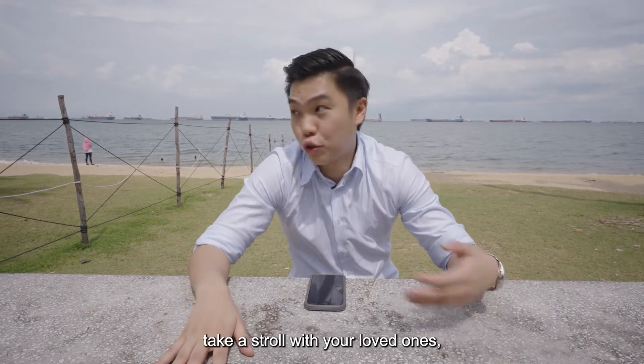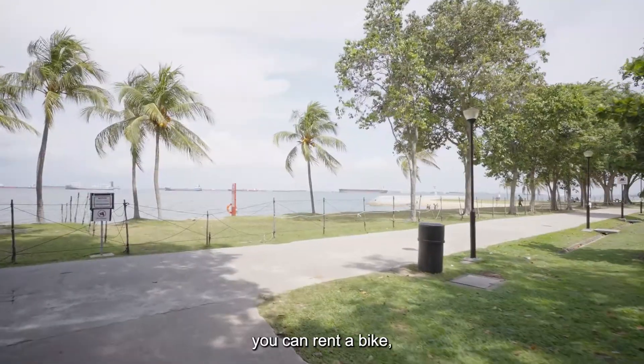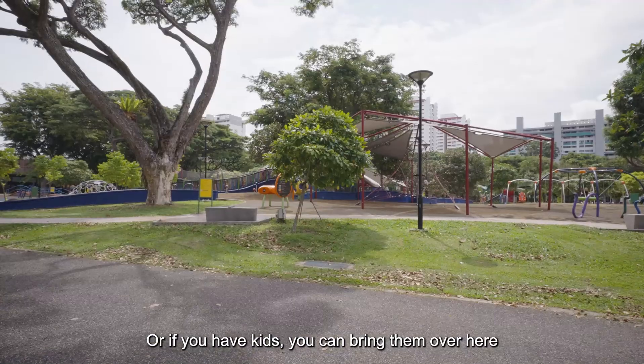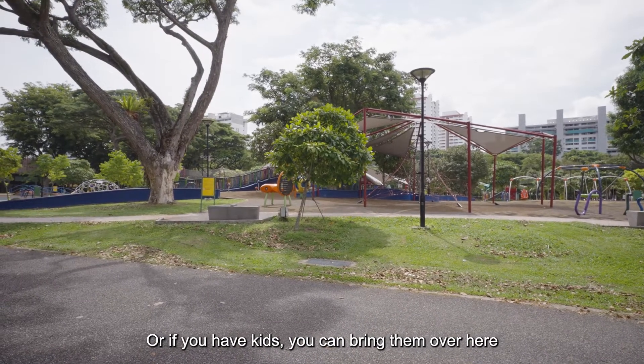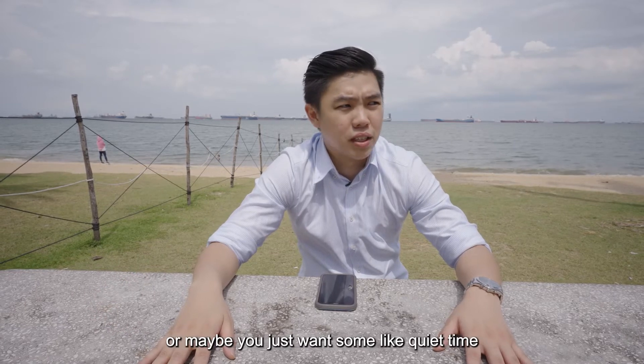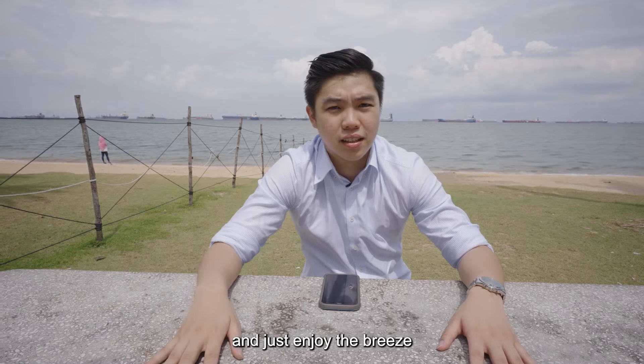You can take a stroll with your loved ones, have a picnic, rent a bike, or even rollerblade. If you have kids, you can bring them over here and let them play at the playground. Or maybe you just want some quiet time to enjoy the breeze and the sea views.